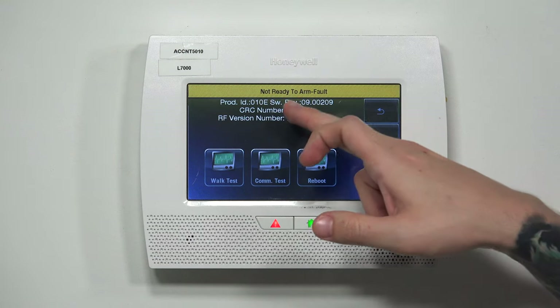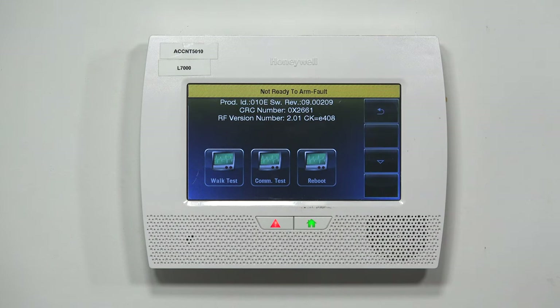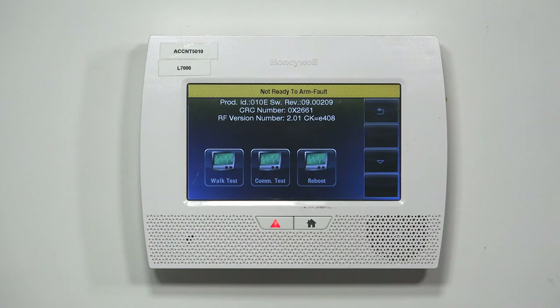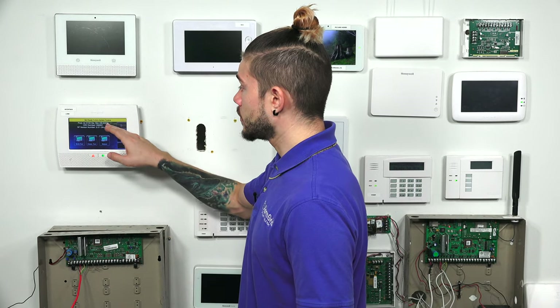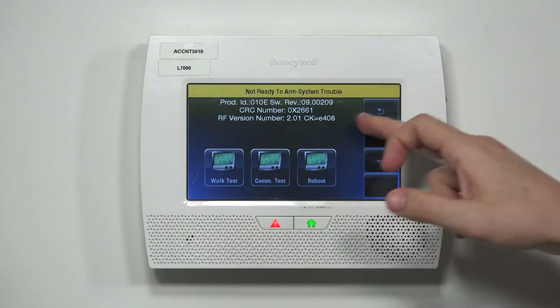The AT&T communicator will require revision 09.00.00201. If you have 00201 as your revision, that's perfect for the AT&T communicator. If you're planning on using the Verizon LTE communicator, you need to have 00209. If it says 00201, you will not be able to use the Verizon LTE communicator — you'll still need to get this firmware updater tool to get it up to 209. Whenever you're choosing AT&T or Verizon, you just want to make sure you're using the communicator that has the best cellular signal in your area.